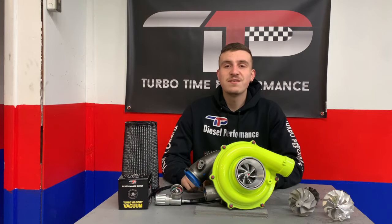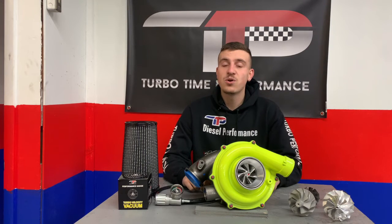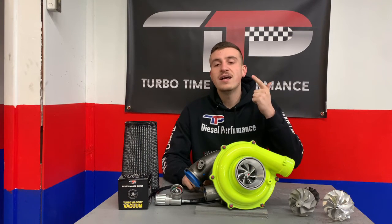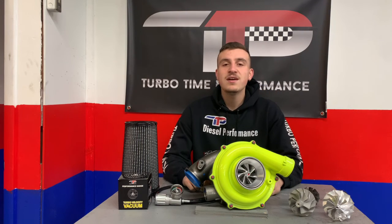The Predator GXR7 is the perfect turbo for daily driving, towing, and racing applications. This is the ideal turbo for anyone who wants consistent torque and horsepower gains across the power board. We offer the GXR7 for both Ford Powerstroke and Chevy Duramax engines. Visit our website at Turbo Time USA to order your Predator GXR7 today.